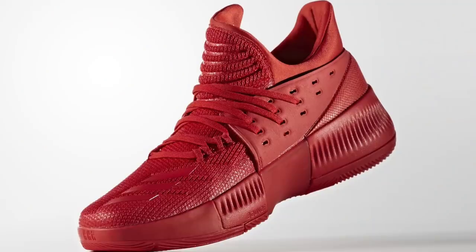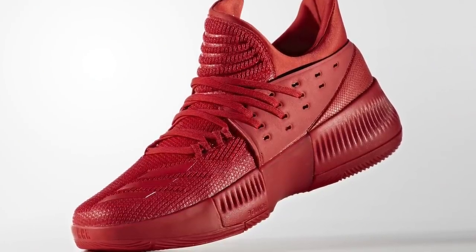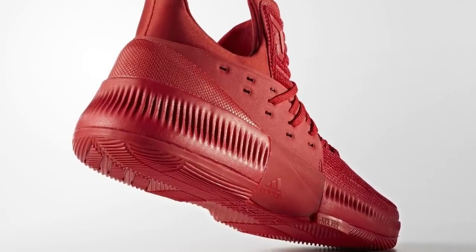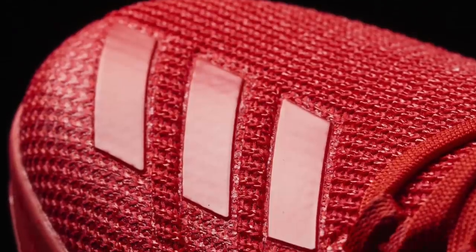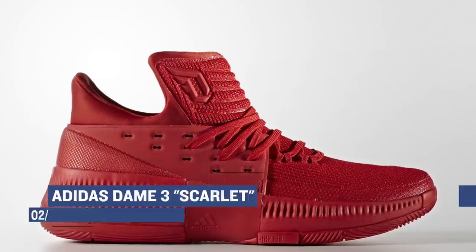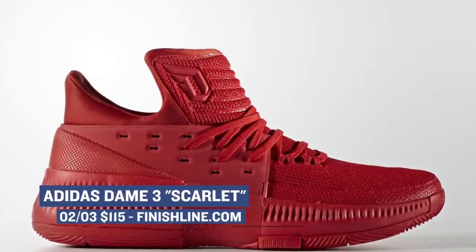Looking ahead to Friday, Adidas is dropping the brightest colorway we have seen yet of the Dame 3. I think they're calling it Scarlet. For those that know the story of Dame when he was a kid, this colorway is inspired by his coach, who would punish them and make them hold bricks with their arms extended when they were late to practice or messing around. Those are going to cost you $115 over at Finish Line.